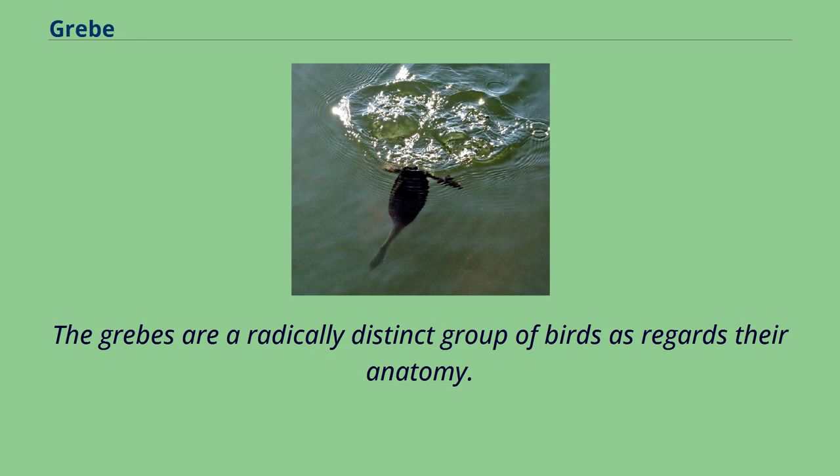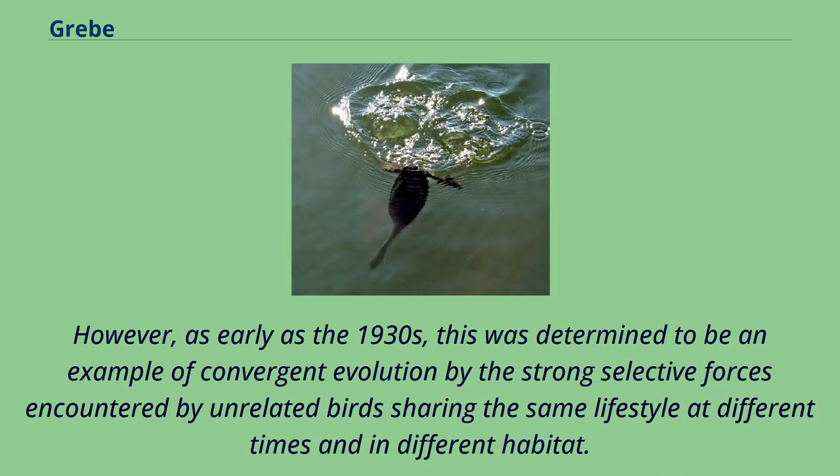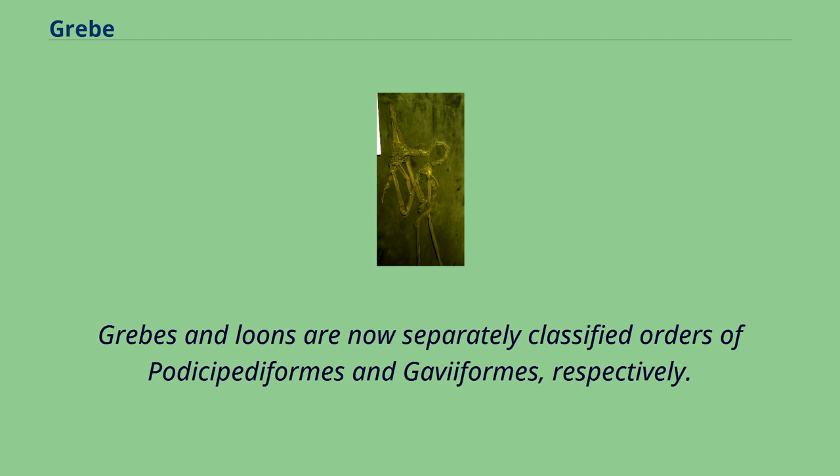Grebes are a radically distinct group of birds as regards their anatomy. Accordingly, they were at first believed to be related to the loons, which are also foot-propelled diving birds, and both families were once classified together under the order Colymbiformes. However, as early as the 1930s, this was determined to be an example of convergent evolution, driven by the strong selective forces encountered by unrelated birds sharing the same lifestyle at different times and in different habitats. Grebes and loons are now separately classified in the orders Podicipediformes and Gaviiformes, respectively.